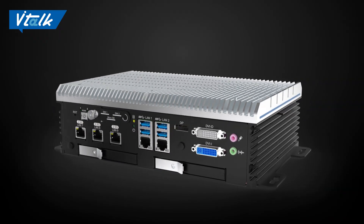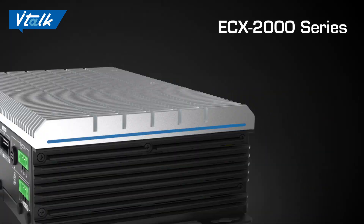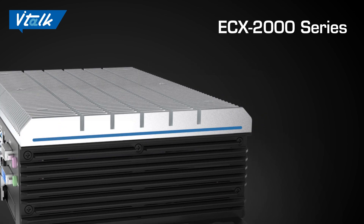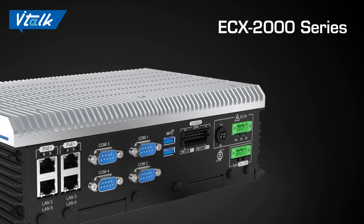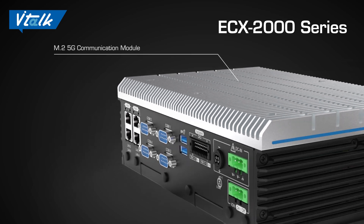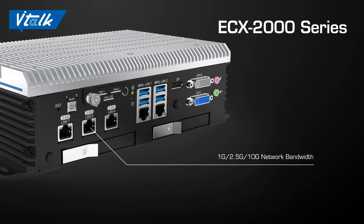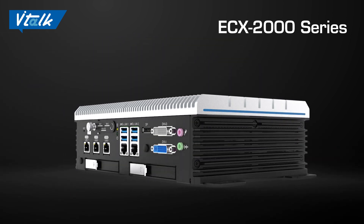I would recommend Vecow's brand new ECX-2000 series high-performance workstation-grade Xeon CPU or Core i-series processor, which can support up to 10 cores and 20 threads. This allows customers to handle more complicated real-time data calculations and rapidly process high-volume data. The system can also support the latest M.2 5G communication module expansion and network bandwidth of 1G, 2.5G, and 10G, which can be flexibly selected to meet different application requirements.